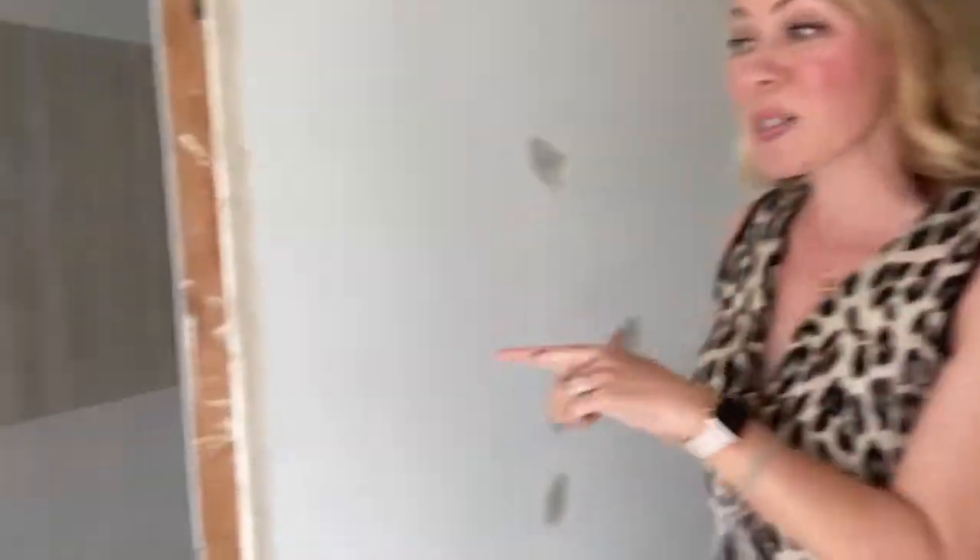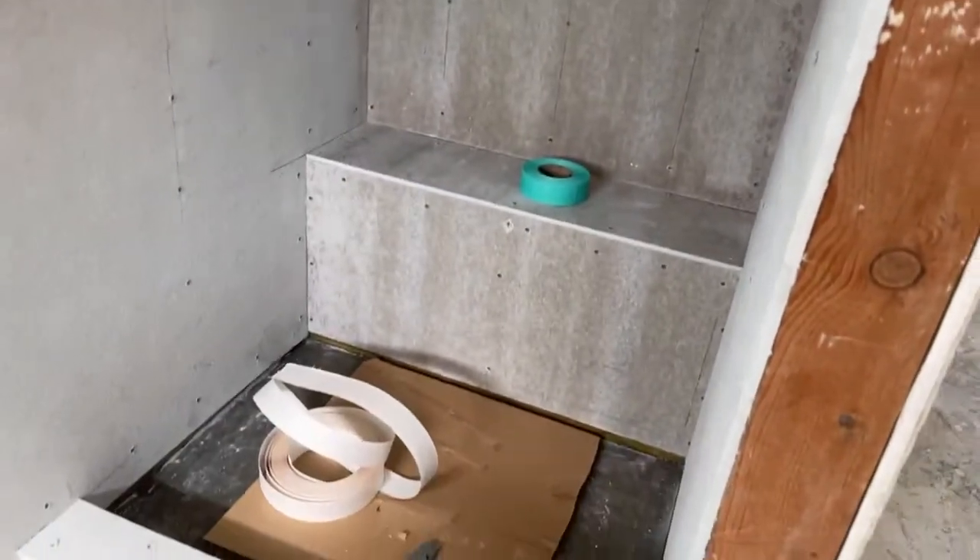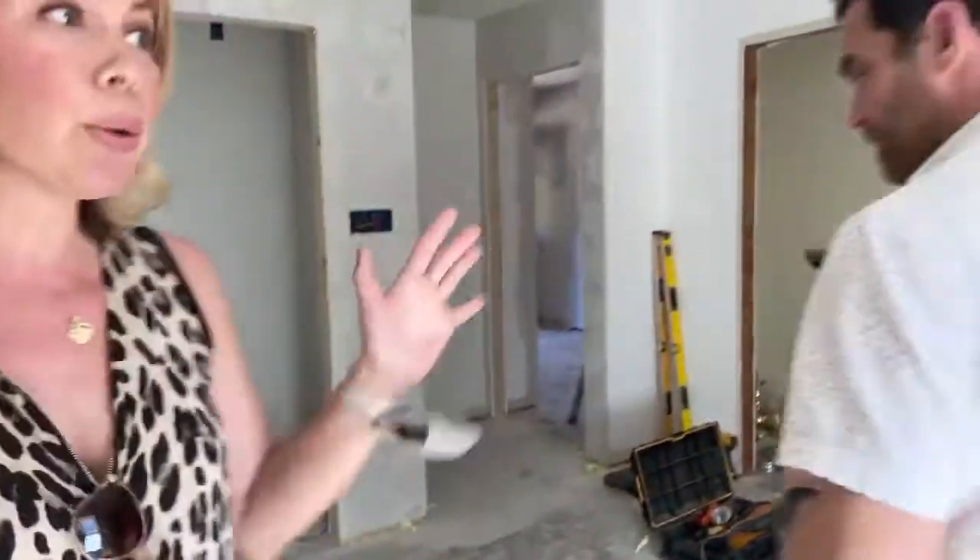But without further ado, this bathroom also used to feel very, very small. And it doesn't anymore because there's this really nice walk-in shower. I can't believe how much more spacious it is — beautiful light.